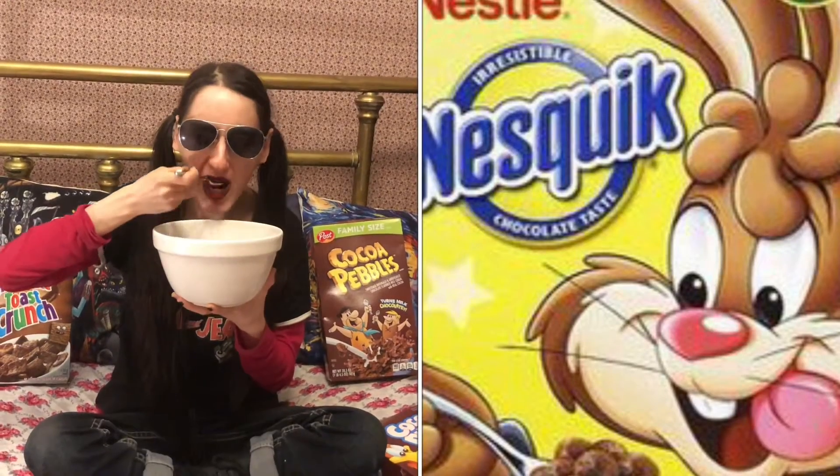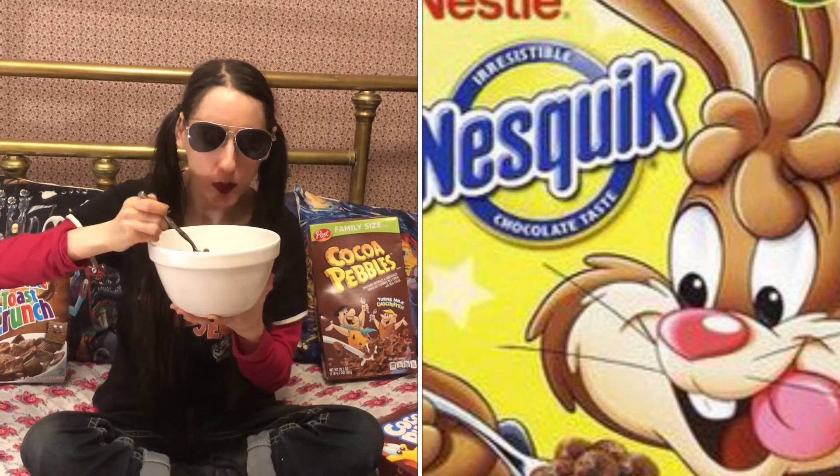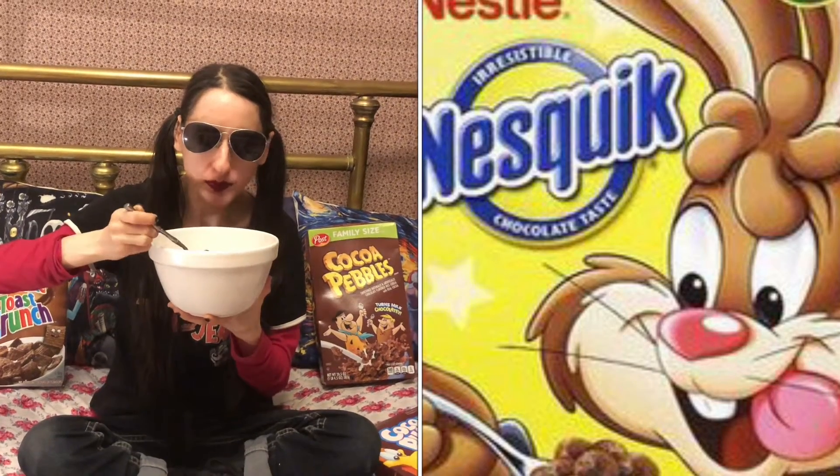Nesquik is way better. The milk is like a very light brown, almost non-existent color — it's not super chocolatey dark milk.